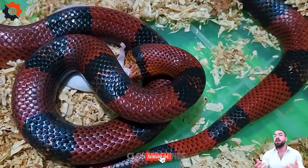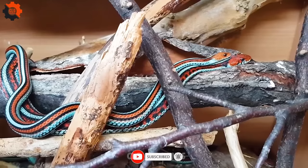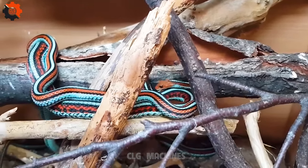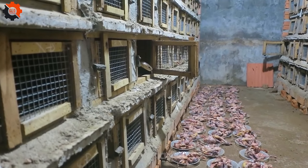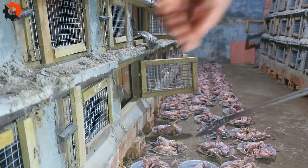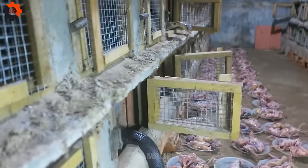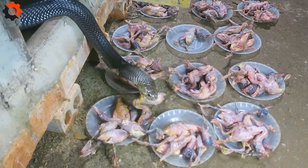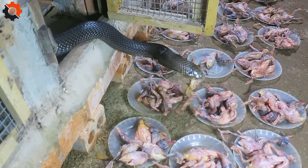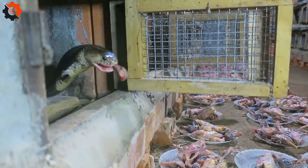Snakes are predators and use their venom to kill their prey. Some snakes, such as the king cobra, have venom so potent that it can kill a human. Snakes are ectotherms, which means they rely on external sources of heat to regulate their body temperature. This is why snakes are often seen basking in the sun.